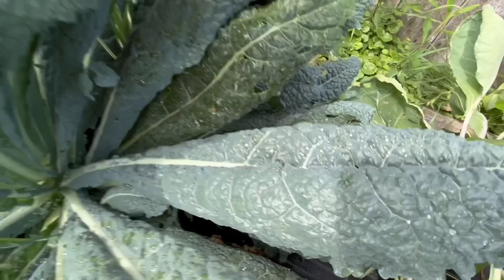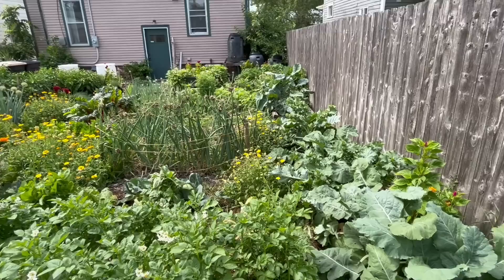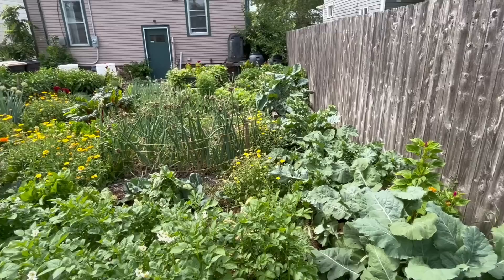Here is the formula for encouraging luscious leafy green growth: one ounce of fish, one ounce of urine, one ounce of grass J-DOM liquid fertilizer, and one ounce of Castile oil soap. Mix all that up and once a week spray it onto the plants, and that encourages luscious leafy growth.